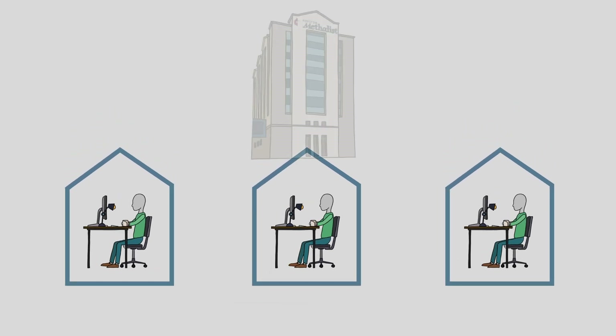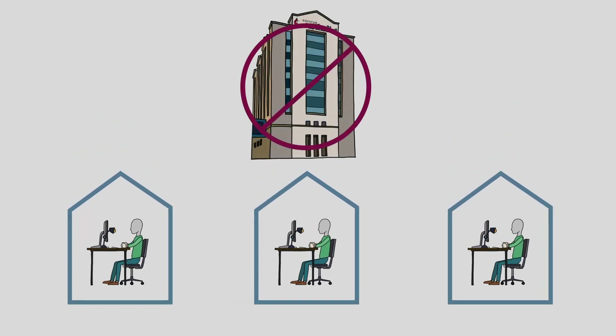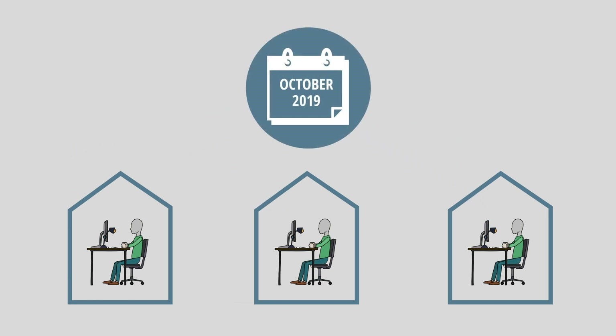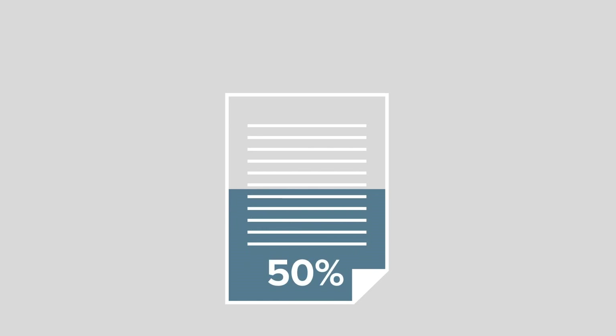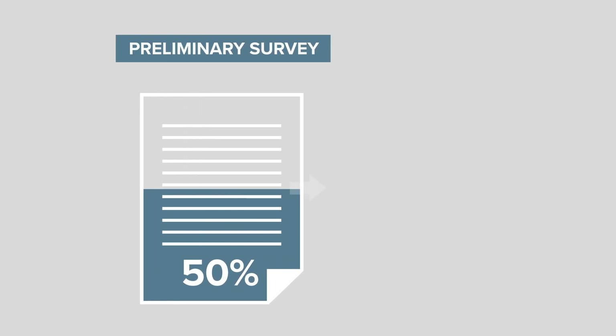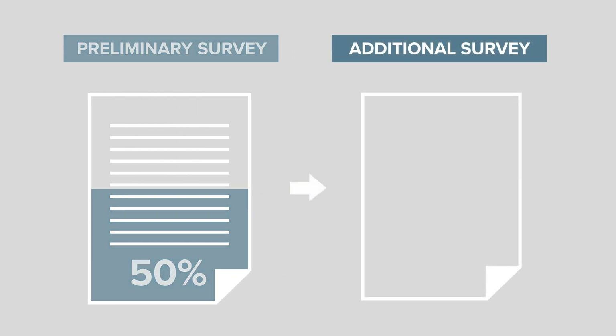The hospital was not allowing anybody into the complex, so we did most of our work based on preliminary studies we conducted in October of 2019. Our team was able to complete about 50 percent of the design documents based on our preliminary survey before the opportunity arose for us to do an additional survey of the space due to a scheduled deep cleaning of the hospital's 12th floor.